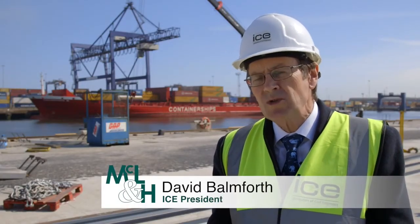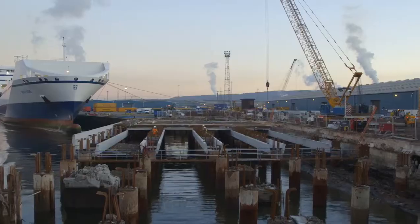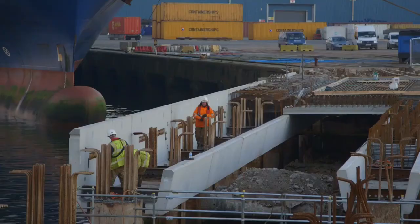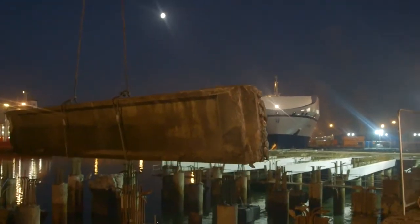What's really innovative about this project is the way that the old dock area has been progressively removed and replaced by the new dock area. This is needed because the new dock has to take heavier loading, it has to be more durable, and it has to last for the next 50 to 100 years — and doing that on a live port is actually quite difficult.